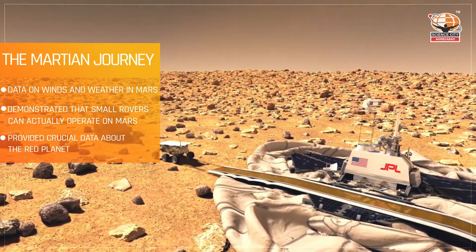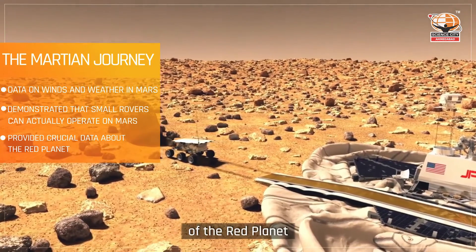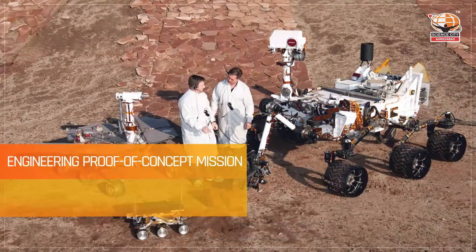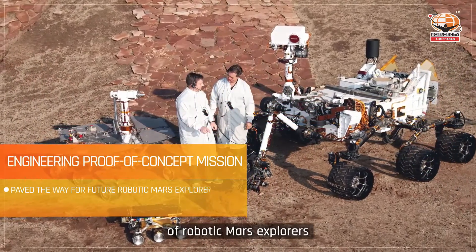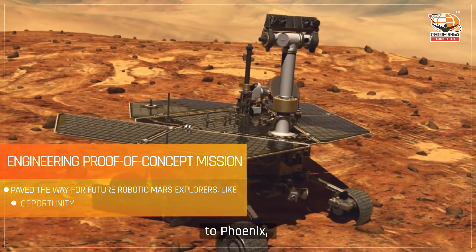It was through this rover's data that scientists realized the warmth and moistness of the red planet all those years ago. Sojourner also paved the way for future generations of robotic Mars explorers, from Spirit and Opportunity to Phoenix.